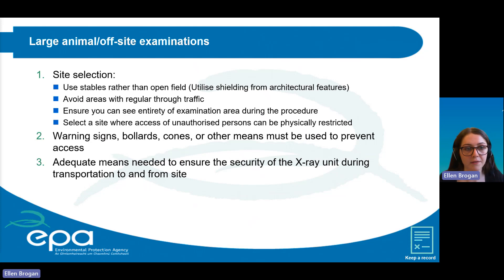For offsite examinations, radiation safety procedures should also include details of site selection — such as using stables rather than open fields, avoiding areas with regular through traffic, ensuring visibility of the entire examination area, and selecting a site where access of unauthorised persons can be physically restricted. The RSPs for offsite examination must also include warning signs, bollards or cones to prevent access, and the means to ensure security of the X-ray unit during transportation.